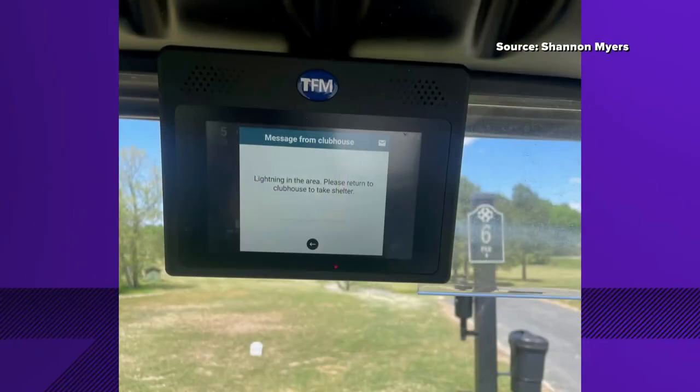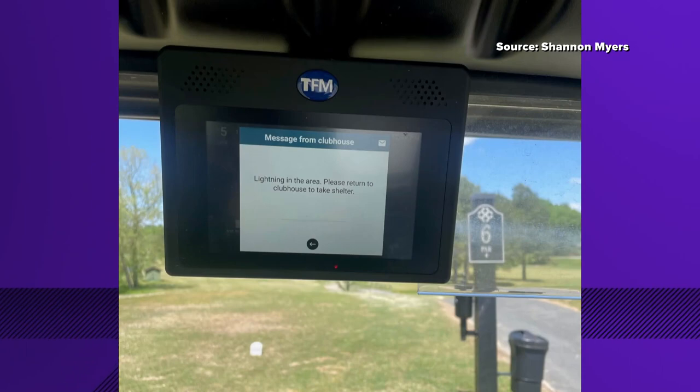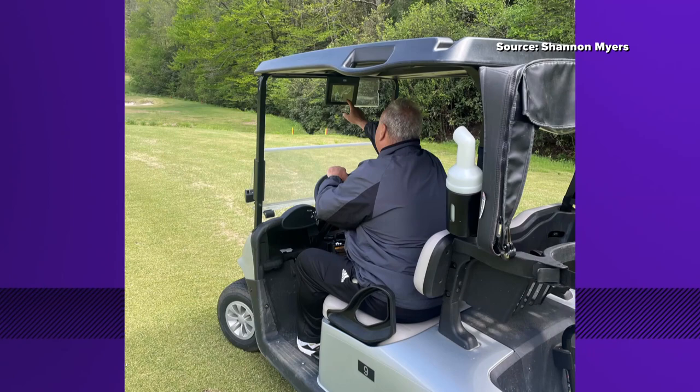This is pretty cool. These little units are installed around the cart's visor area, and they serve both the golfers and the pro shop with a ton of valuable info. It gives you a lot of information about the course — distance to the pin in yards, what hole it is, and that kind of thing.